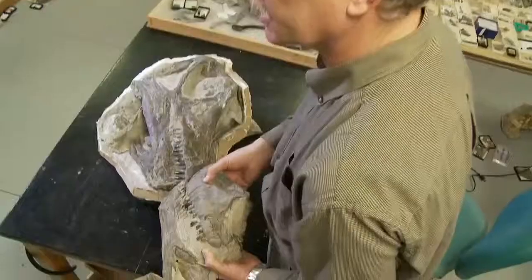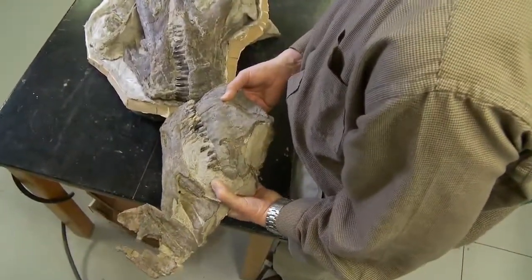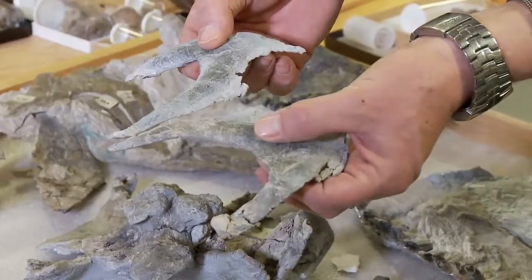Complete sauropod skulls are one of the rarest things you can find, because their skulls, in addition to being small, are very lightly built. Some of the bones on these things are just millimeters thick.